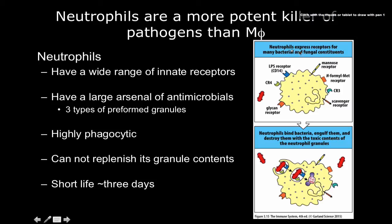This diagram shows that neutrophils express receptors for many bacterial and fungal constituents. We see the LPS receptor CD14, complement receptor 4, glucan receptor, the mannose receptor which we talked about earlier, CR3, scavenger receptors, and the formyl methionine receptor, which is a way of detecting bacteria. This picture doesn't even do it justice though, because neutrophils can do so much more.